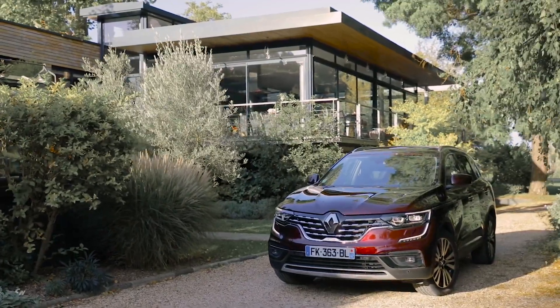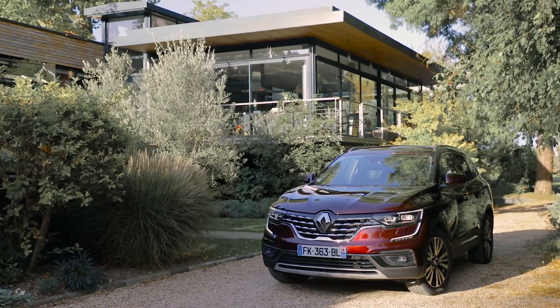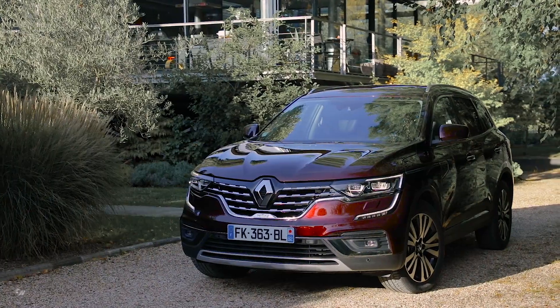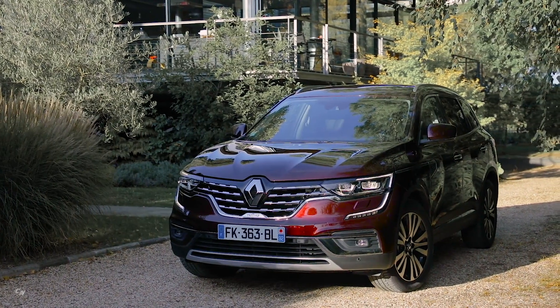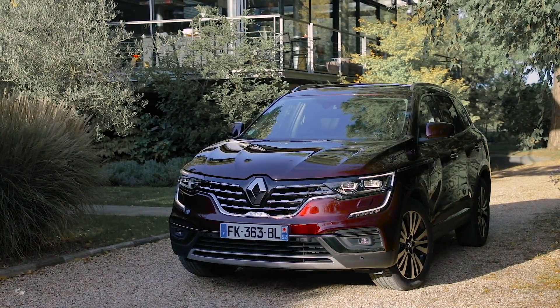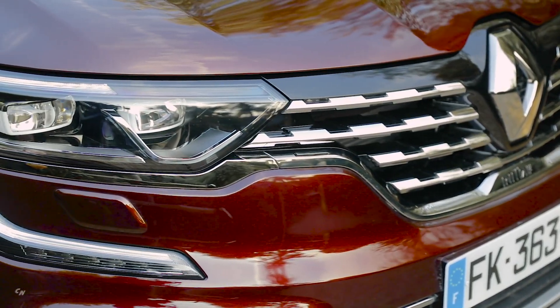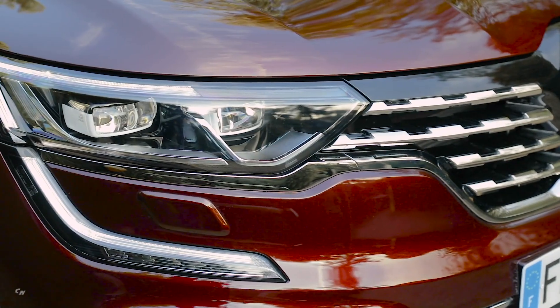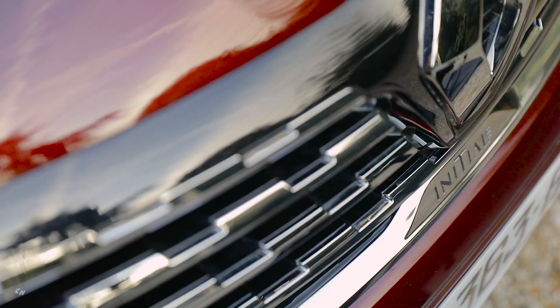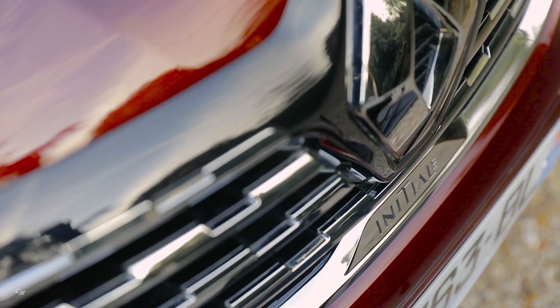The new Koleos retains distinctive and striking features like its chrome trim extending horizontally down the whole wing, making the bonnet appear longer, and new chrome wing trims. Its C-shaped lighting signature, a characteristic feature of Renault models, gives it a unique and penetrating look. In addition, the Initiale Paris high-end model offers specific style features such as 19-inch diamond-cut wheels.